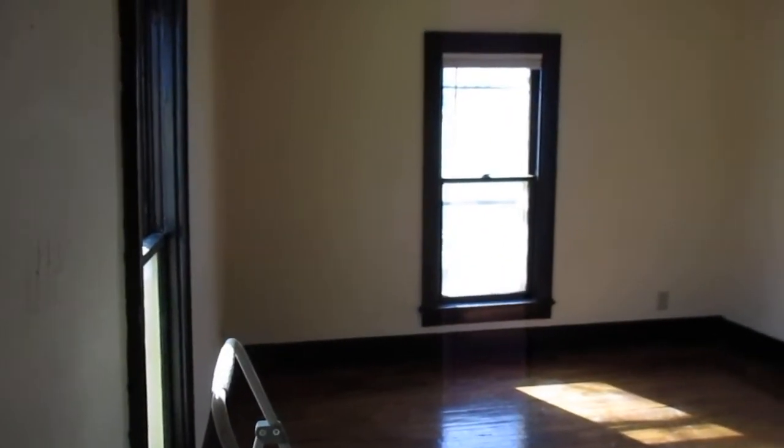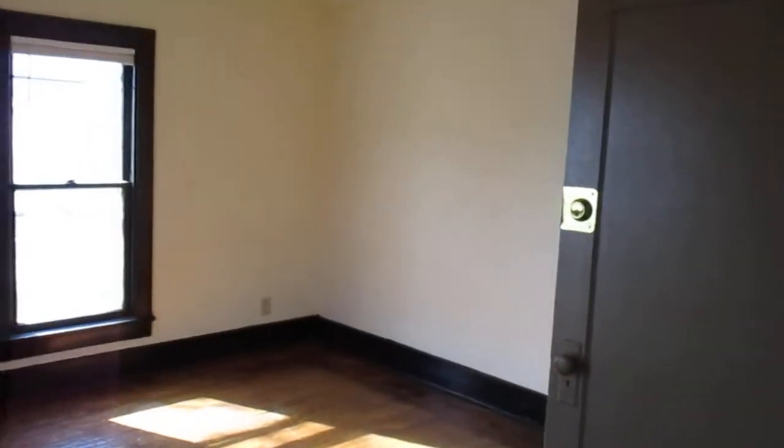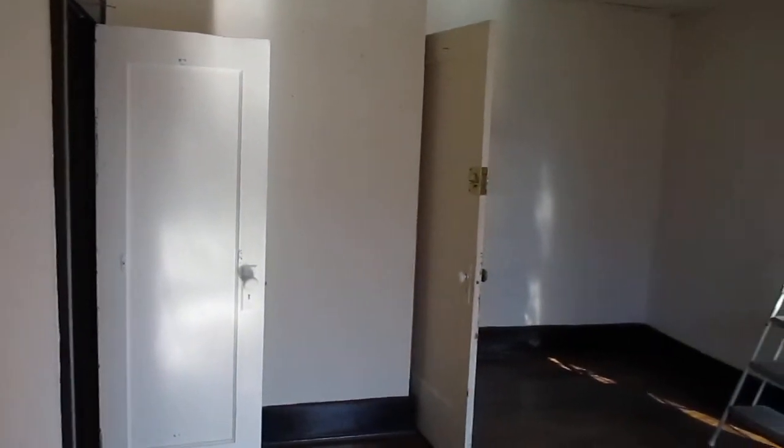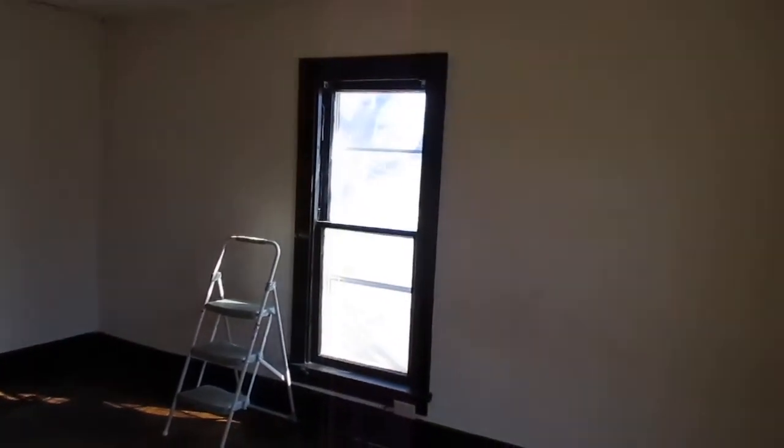And the bedroom. Nice. Nice big closet. So we've got the one bedroom, and kitchen, bathroom, and seating area. All right.